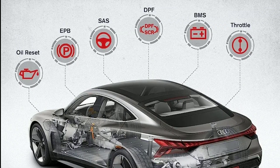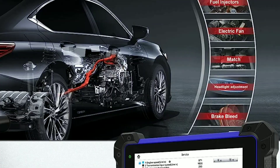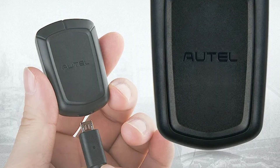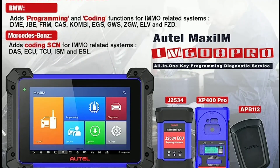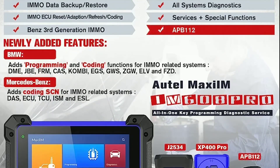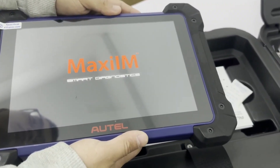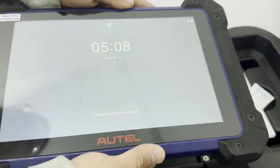Now let's talk about the benefits and user experience of the Autel IM608. The IM608 streamlines the diagnostic process, allowing you to quickly identify and resolve issues. It helps save time both for professional technicians and DIY enthusiasts. Plus, with its key programming capabilities, you can avoid expensive trips to the dealership.